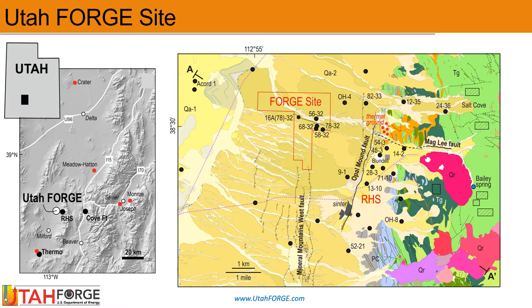Looking at the map on the left, the Utah Forge site is located in southwestern Utah and it can be reached by driving south from Salt Lake City in about three and a half hours. The map on the right represents the geology, and we will return to this in a couple of slides. But first, let's look at the site and the layout of wells and well pads.